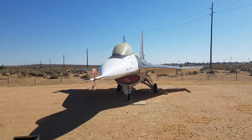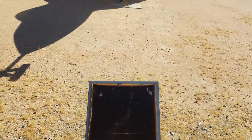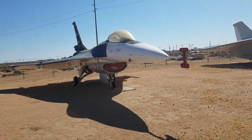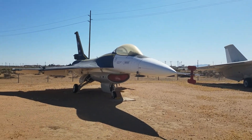This plaque doesn't say anything, but I'm going to say that is an F-16 — the same type of aircraft the Thunderbirds use today.